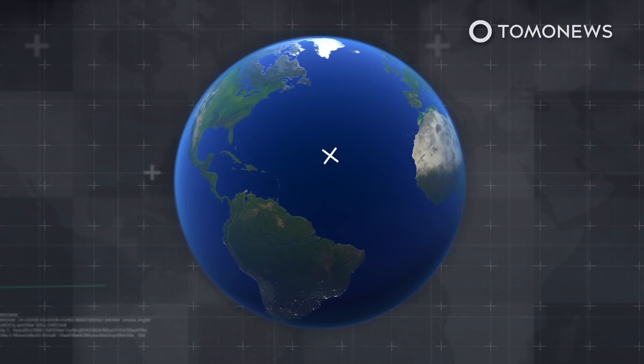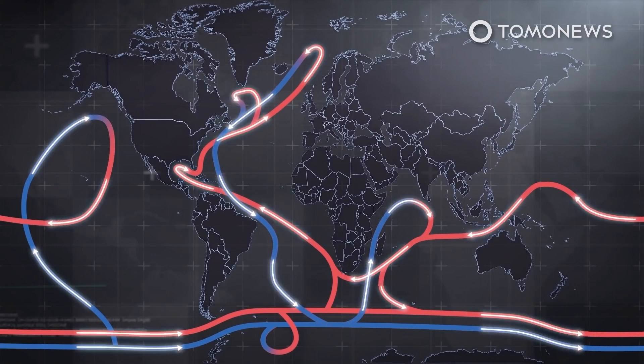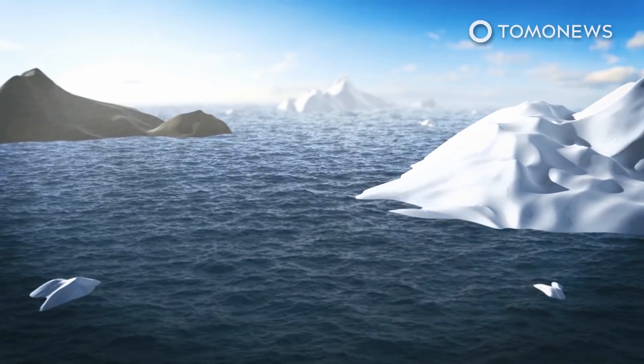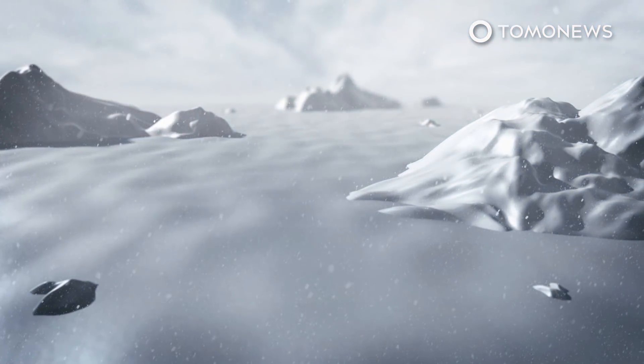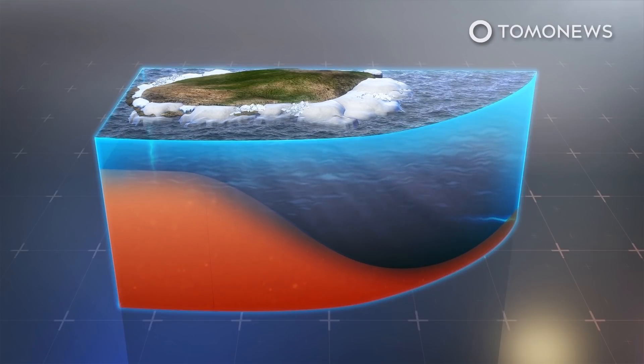As warm surface waters travel to regions further north, they lose heat and gain in salinity as fresh water evaporates. When warm Atlantic water reaches the Arctic, it sinks to form a heat blob because the cold fresh water from the Arctic is less salty and thus more buoyant. This facilitates the formation of sea ice over the ocean. However, the increased transmission of heat to northern latitudes could work with global warming to hinder sea ice formation.